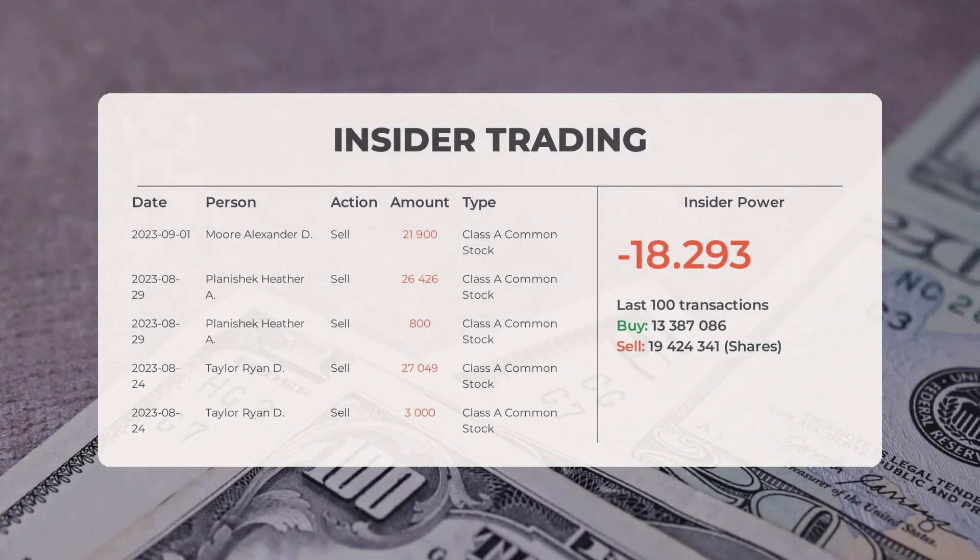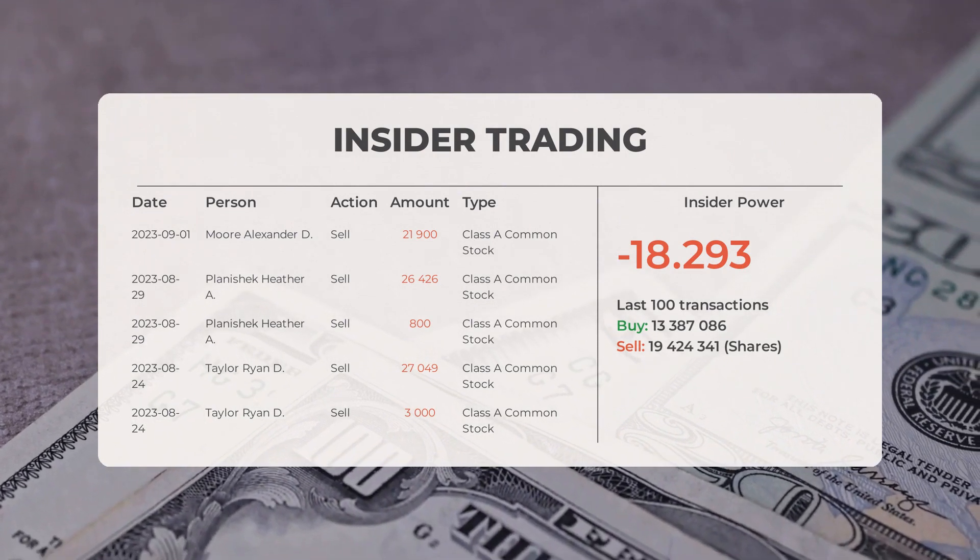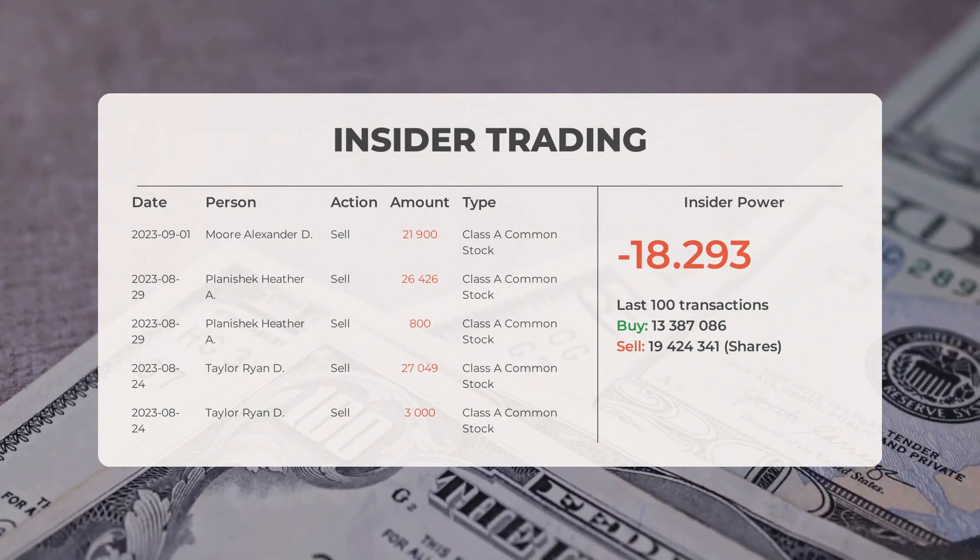The combined average rating for Palantir from multiple analyst sources is buy. Let's take a look at some recent insider trades.